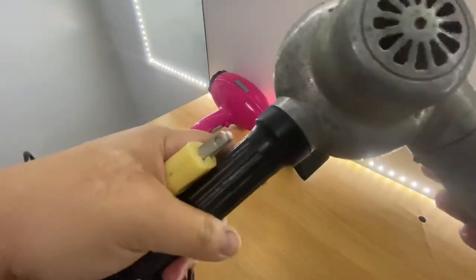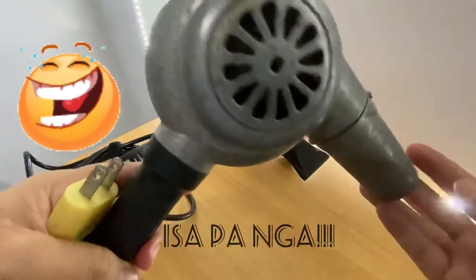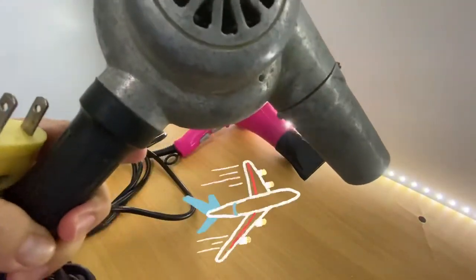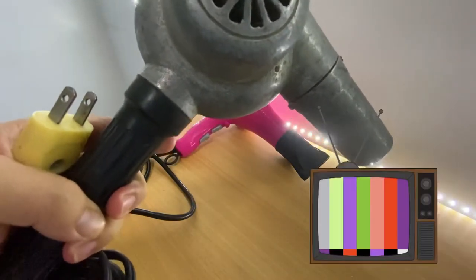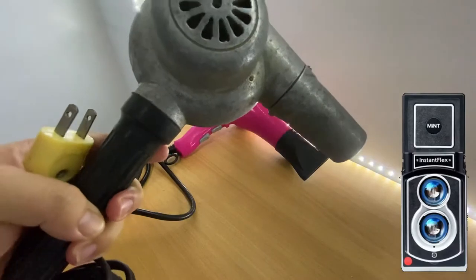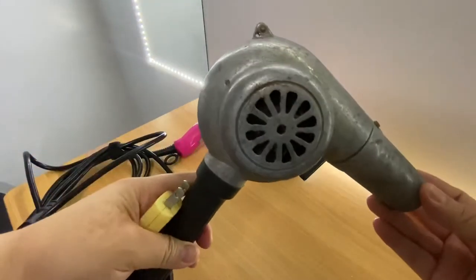Kasabay ng handheld hair blower natin, yung mga aeroplano, washing machine, television, radio, refrigerator, jukebox, instant camera — kasabay niya na na-invento noong 1920.